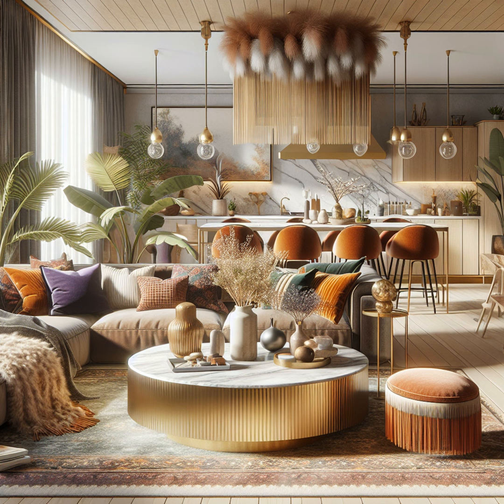Hello everyone, welcome back to another episode of Daily Interior Design Inspo. I am your host, Betsy Helmuth, and today we are diving into the biggest home decor trends we have seen so far in 2023. Whether you are looking to refresh your space or just curious about what is hot in the world of interior design, I have got you covered. So grab a cup of coffee, settle in, and let us get started.